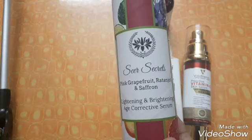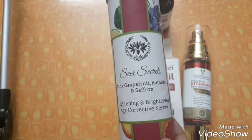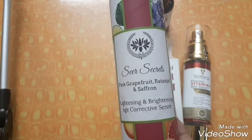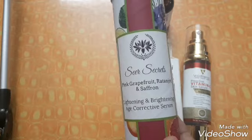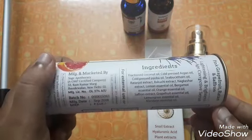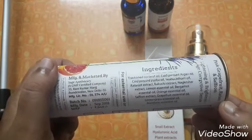The other one is the pink grapefruit, ratanjot and saffron lightening and brightening age corrective serum. I've already shown this in my herbal skincare routine — it's the one I'm currently using at night. It's not really a serum texture; it's oil-based. The ingredients include fractionated coconut oil, argan oil, jojoba oil, seabuckthorn oil, ratanjot, and bakuchi extract.